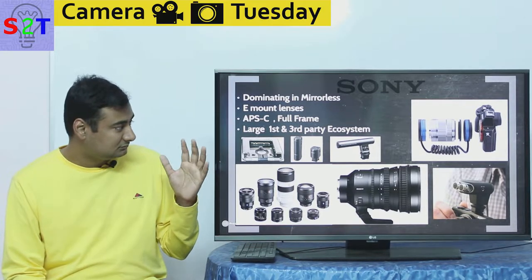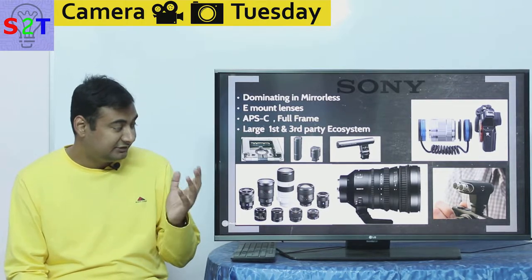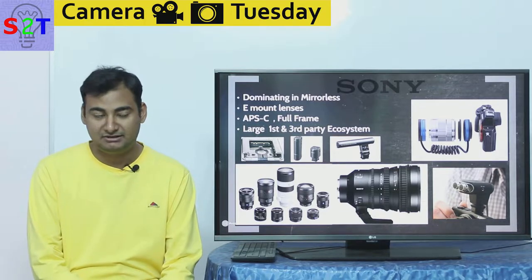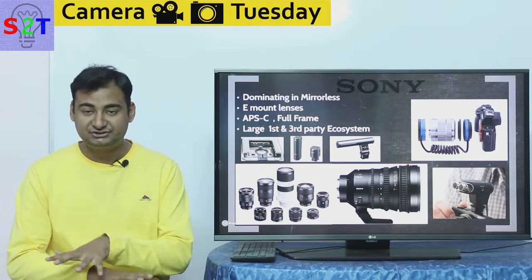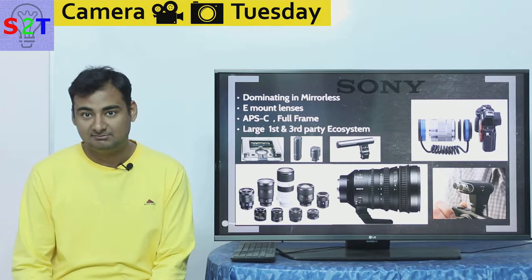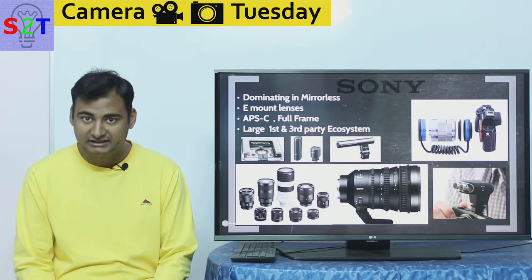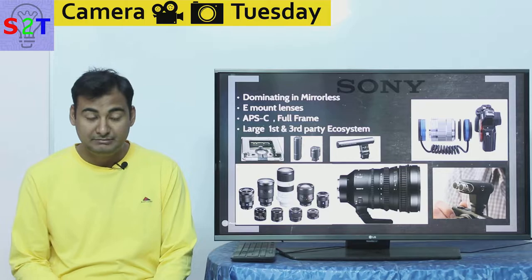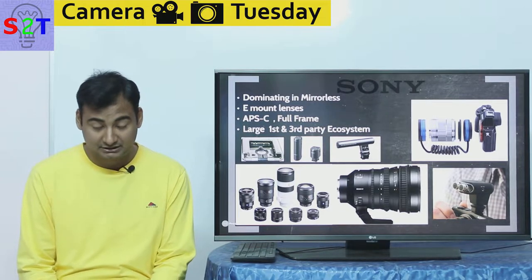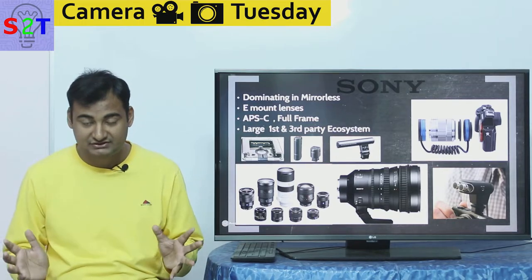Before you jump into any mirrorless system, you have to be mindful about how good the ecosystem is. Sony is king here because Sony has been making Handycam, VHS, Betamax, Blu-rays — as a consumer company it's so big and large that Sony single-handedly can start an ecosystem and sustain it. That's why you have Blu-ray players, not HD-DVD players. It would not be an understatement — many broadcast stations from news to movie studios have used Sony cameras, and the Star Wars prequel trilogy was shot on a Sony full HD camera. That was groundbreaking.